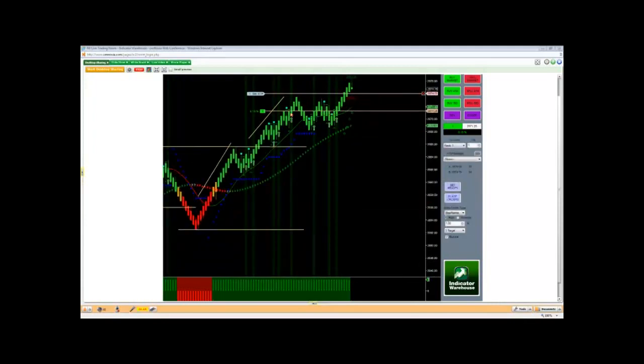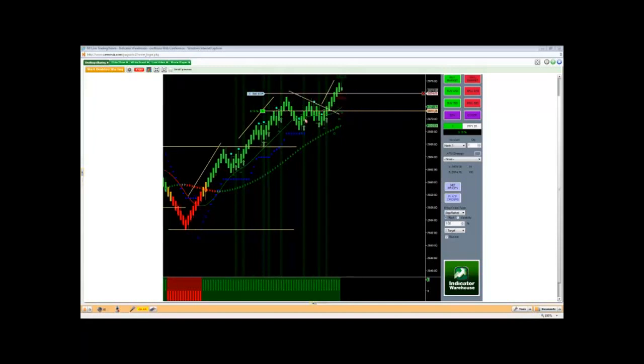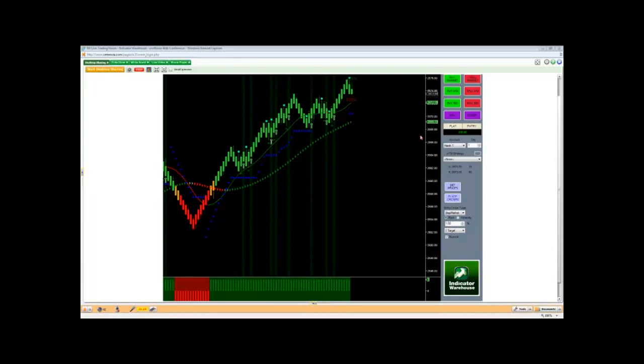That took a little longer than usual, and notice we're starting to lose a little momentum here. This is our third leg now — actually, I wouldn't count this as a third leg because it didn't exceed the high here. This was all part of the consolidation period, the bull flag. I wouldn't count that as a leg — that's just part of the consolidation period.